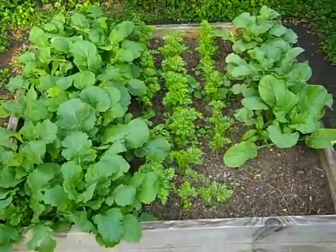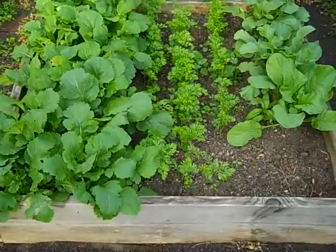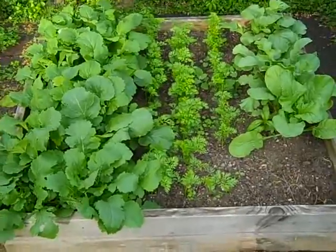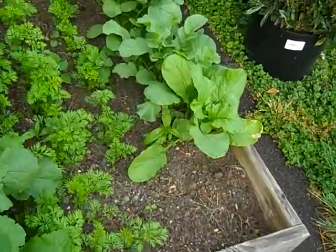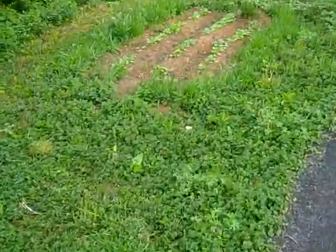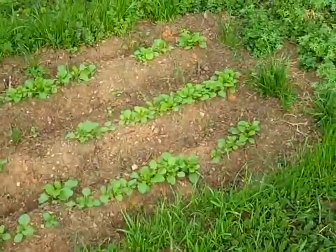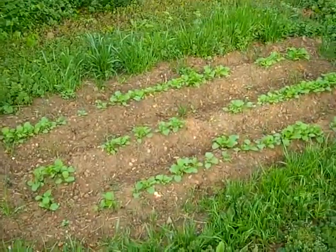Here are the turnips, carrots, and radishes. I had the same thing in this bed last year — I think I changed the order — but they're doing awesome. It's about time to harvest the radishes; you can see they're getting pretty big. Turnip greens here too. This bed up here was tomatoes last year, but I planted some more turnips and they're coming up quite well.